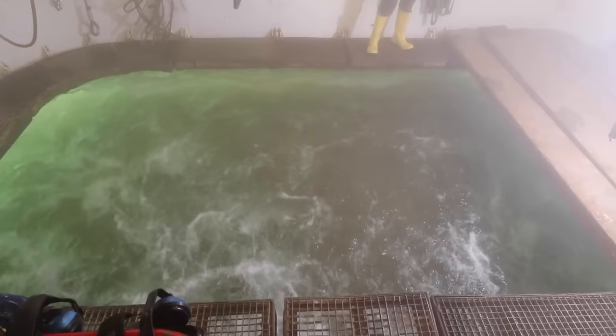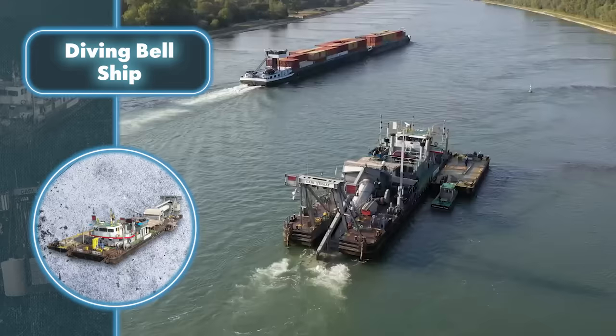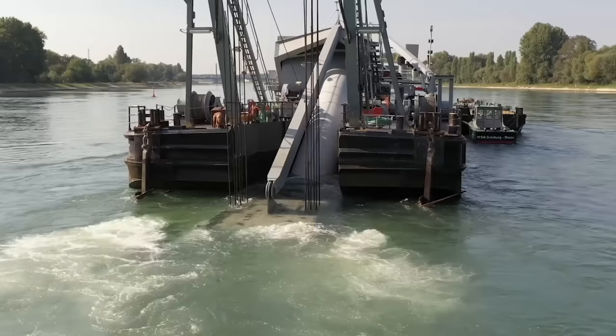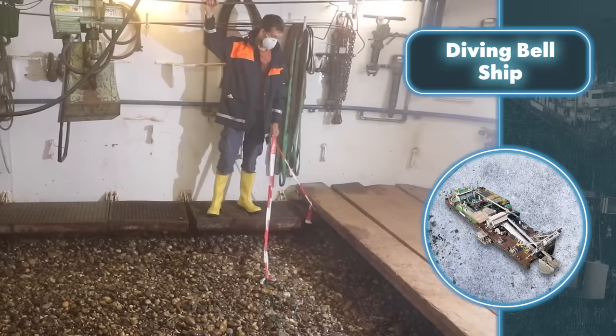Inside the chamber there are special systems to breathe, stay warm, and simply be safe. A vessel like this, which allows diving to the bottom without any gear, can be used for various tasks — for instance, searching for lost cargo, inspecting or laying down infrastructure, collecting samples, or simply wowing tourists. Many are willing to pay a good amount to experience the bottom in such an unusual way.